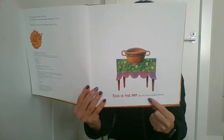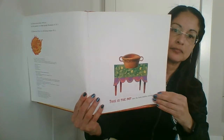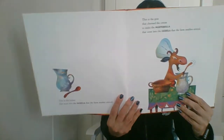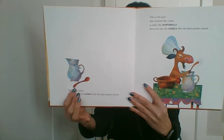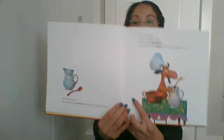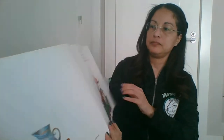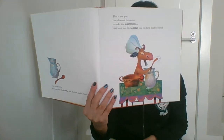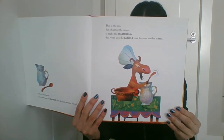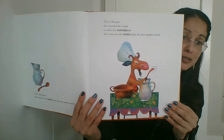This is the pot that the farm maiden stirred. This is the butter that went into the cazuela that the farm maiden stirred. This is the goat that churned the cream to make the mantequilla that went into the cazuela that the farm maiden stirred.